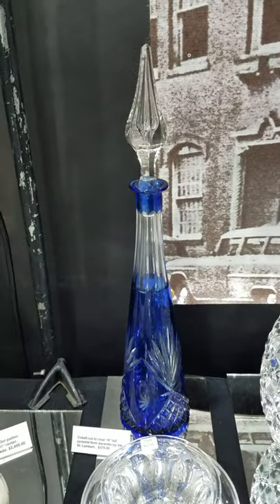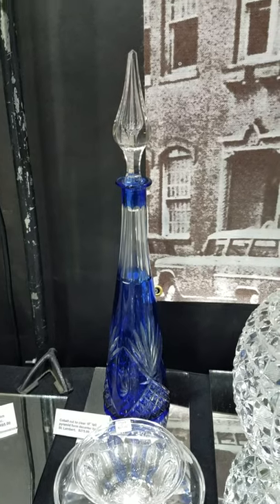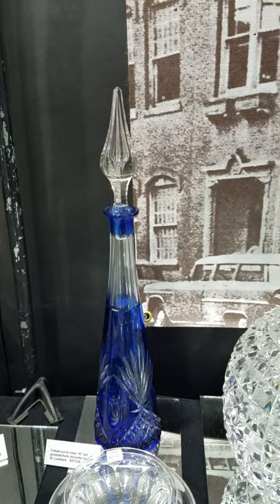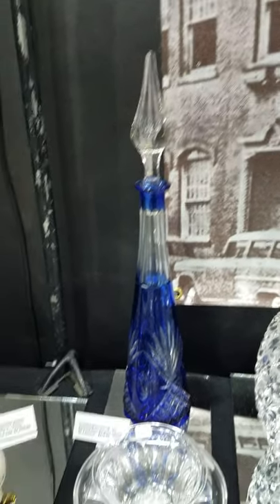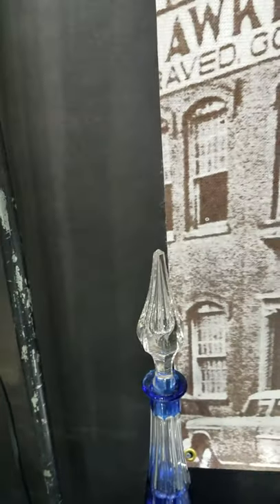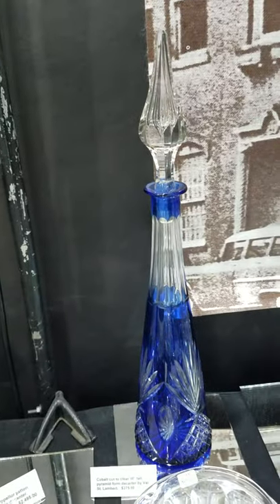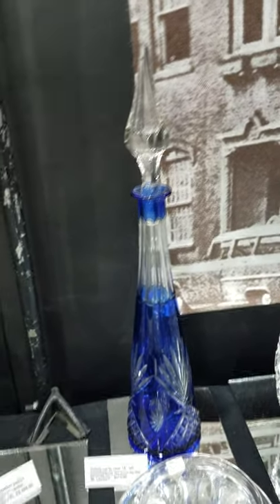It's a really nice cobalt cut-to-clear pyramid decanter — very tall at 18 inches in height — by Val St. Lambert. Nice rich color. Probably a replacement stopper, though I'm not 100% certain. A nice bargain for cobalt at only $2.75.